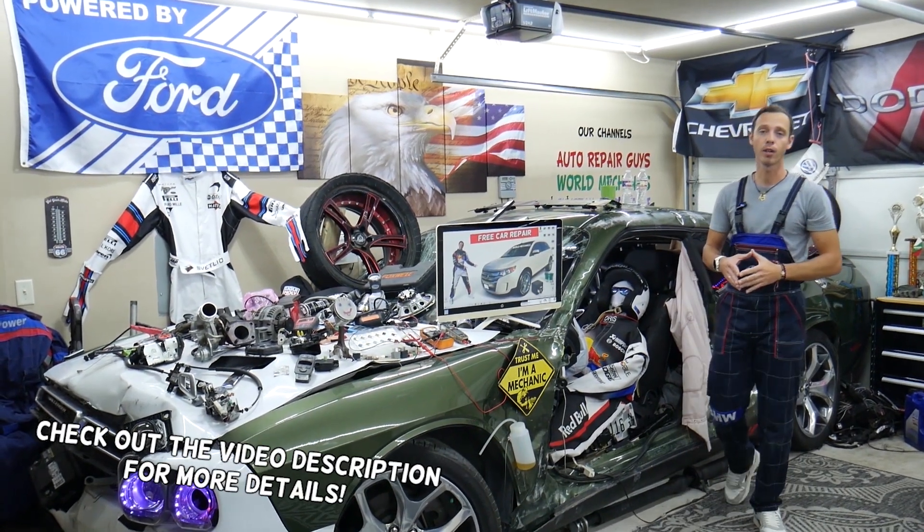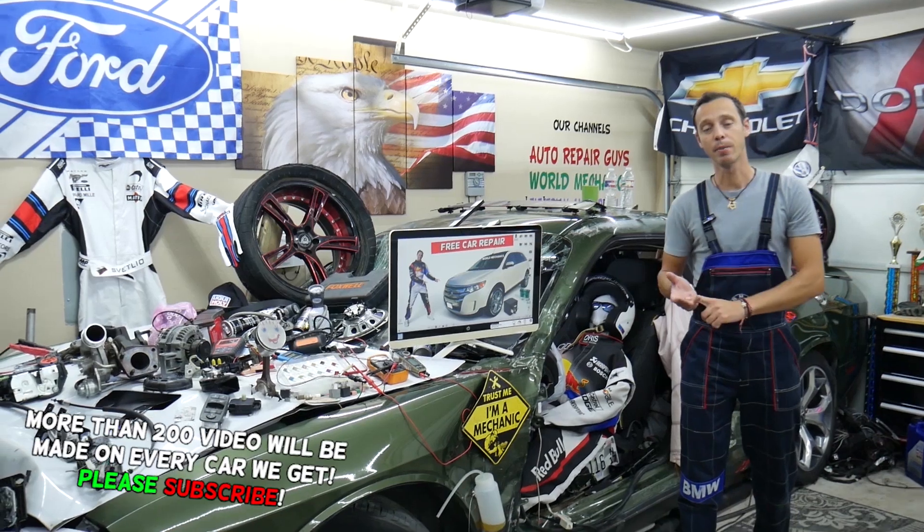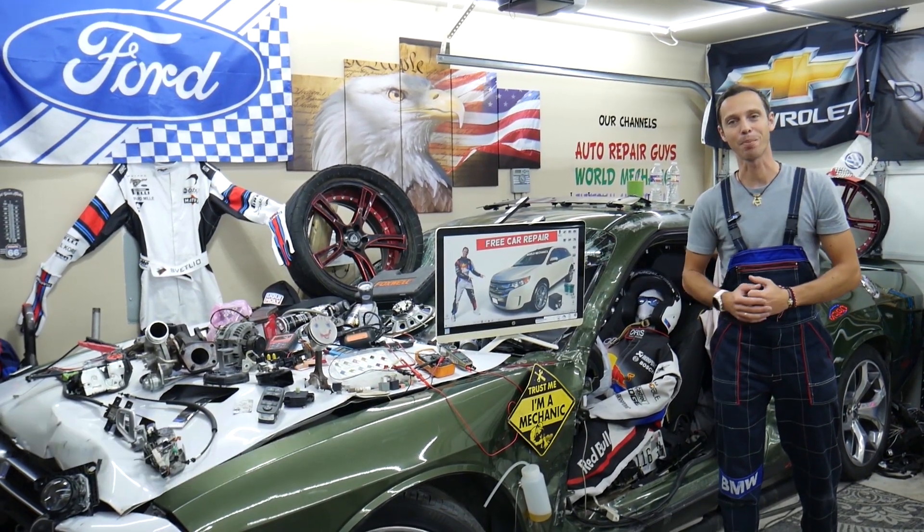Make sure to stay until the end — we want to share one good piece of advice so that you do not end up stuck in the middle of nowhere and you don't end up spending thousands of dollars in future repairs.